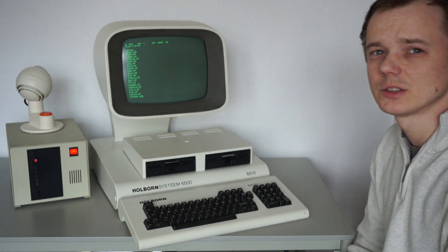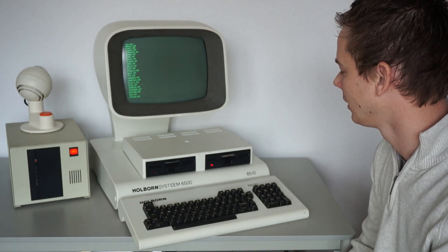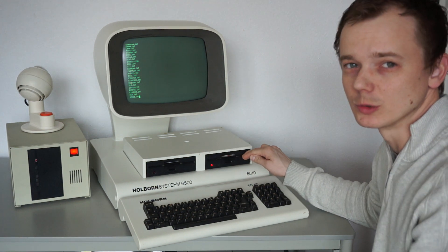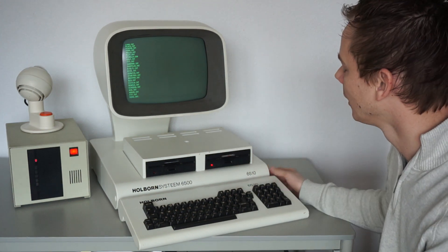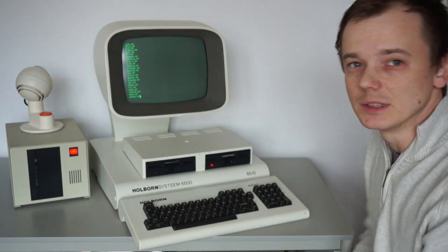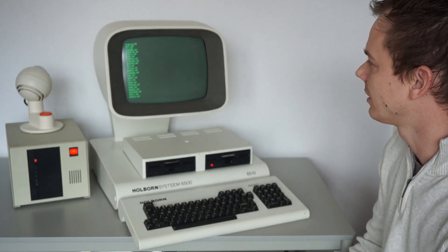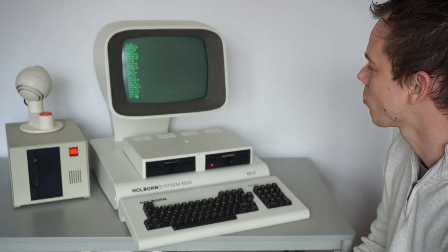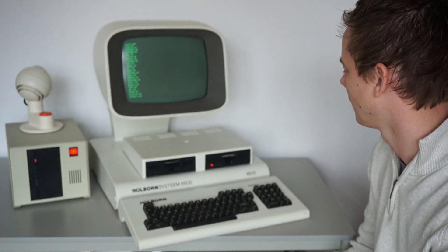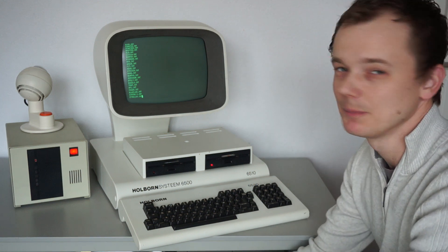The 6100 computer is actually the same as the 6500. In the 6500 they put a 500 quarter inch floppy disk in it, and they made the keyboard an external one instead of an internal one. It's a bit of a last try to beat the IBM machine from the market, but it was impossible.